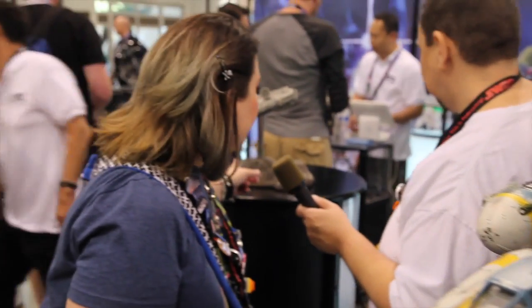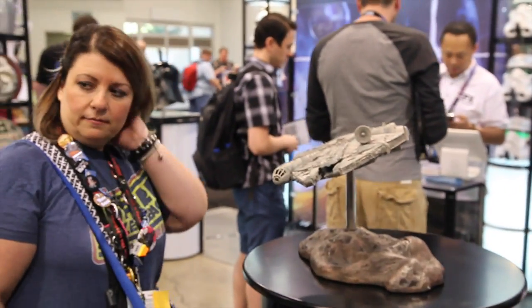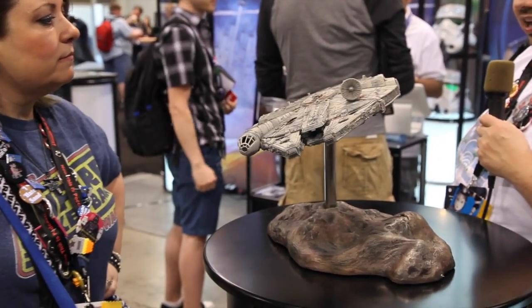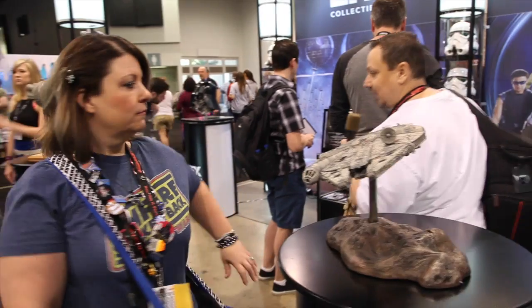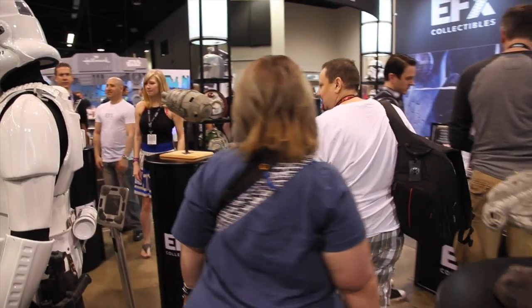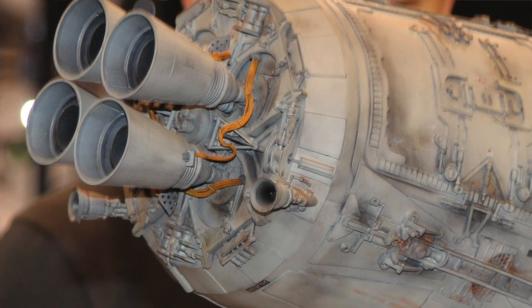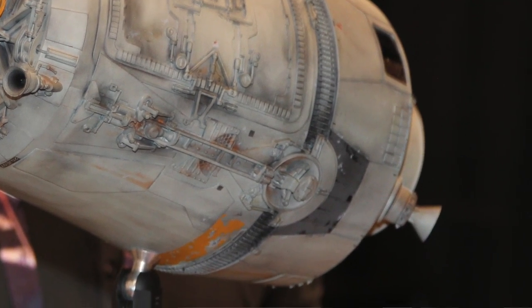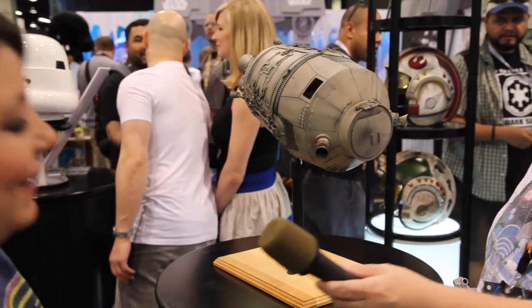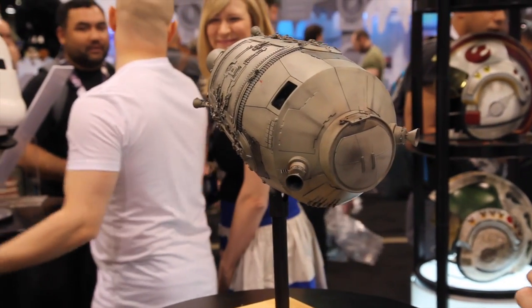We've been seeing the Falcon back here since FX Collectibles started, but they hadn't released it yet — now it looks like they're getting that on the release schedule. And then perhaps the most exciting piece is over here: the Escape Pod from A New Hope. This is looking really cool with all the paint wash, the engines on it, everything going on. This is not the final display base — this is a temporary display base. But it is quite a piece.